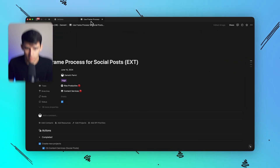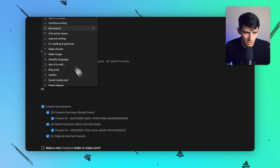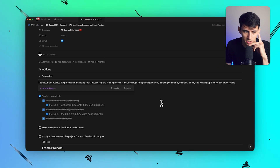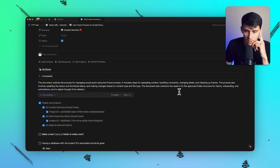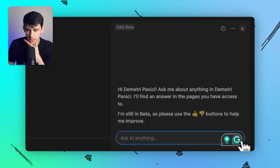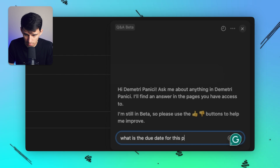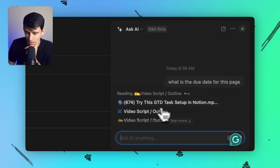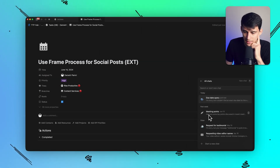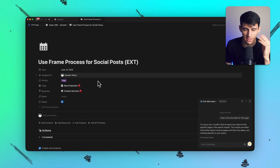Going back to Notion — if I go to the frame for social posts, I need to make a new automation update. If I do slash AI and just do summarize, it'll summarize the page itself. 'The document outlines the process for managing social posts using the frame process, including steps for uploading content, handling, changing labels, and cleaning.' That's cool. But what if I go to the bottom-right and ask: what is the due date for this page? I'm on a page right now — it completely ignores it and goes random. I don't know how it can't reference the page I'm in. It's strictly based on text and you can't reference a task database.